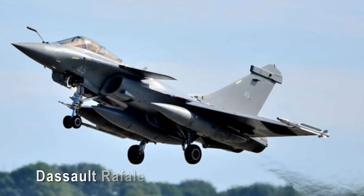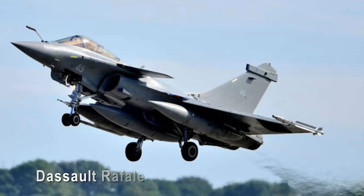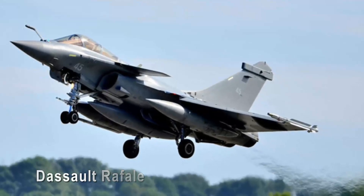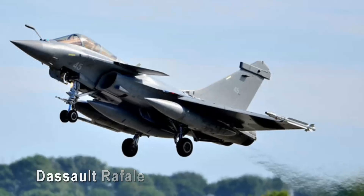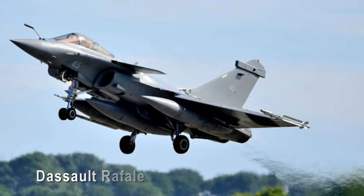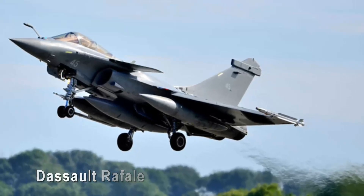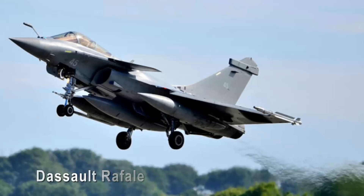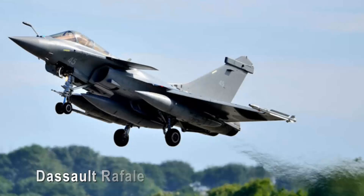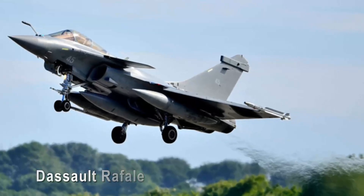Dassault Rafale. The Dassault Rafale is a modern marvel of aerospace engineering, captivating aviation enthusiasts with its sleek and aerodynamic design. Its clean lines, delta wings, and carefully sculpted fuselage exude a sense of purposeful elegance, and its integration of cutting-edge technology with unparalleled performance makes it not just a sight to behold, but also a formidable force in the sky.